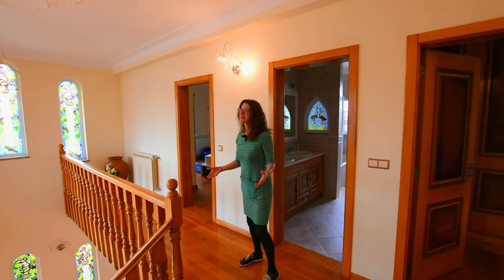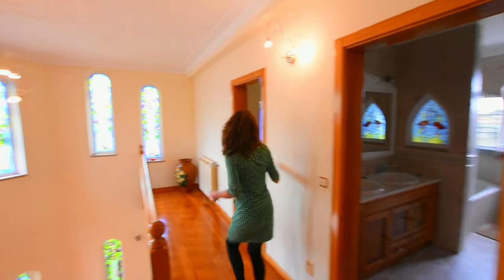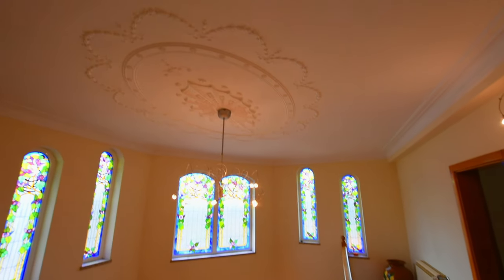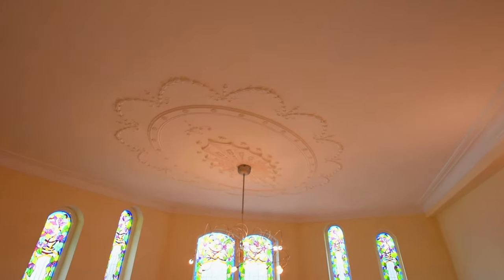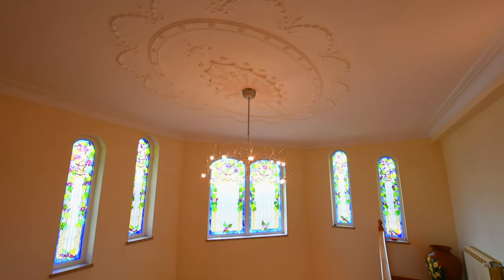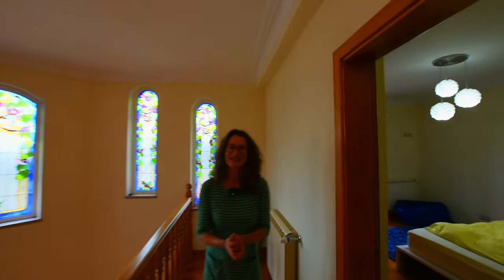We might as well go upstairs now. I'll take a close-up of the ceiling with you because I did from downstairs — and it features in a lot of the rooms, doesn't it? Don't fall down those stairs!